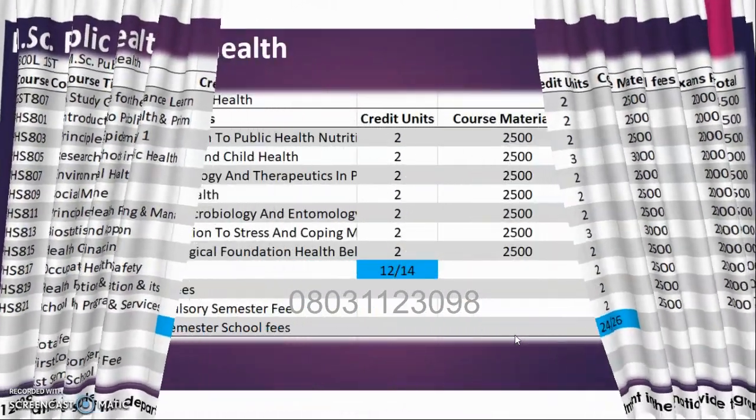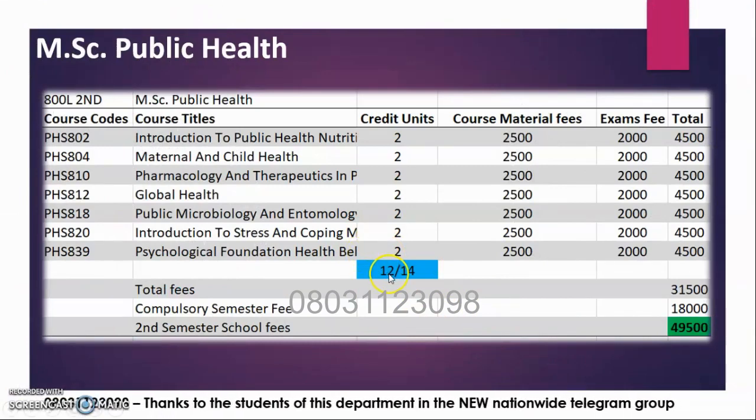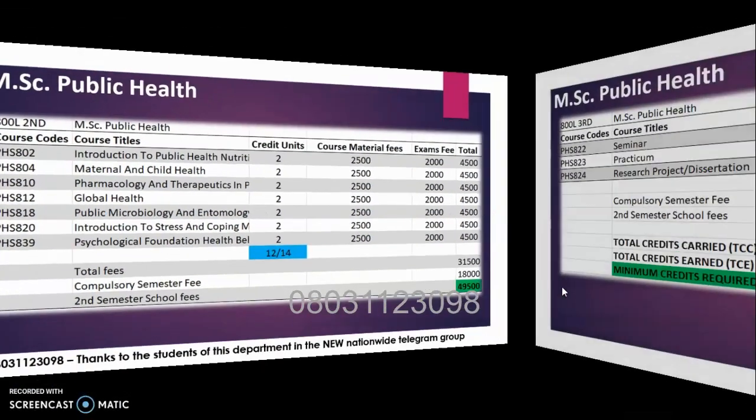In the second semester, there are 14 units available and you are required to pass up to 12. Your fee is 49,500 Naira, because the composite fee has reduced to 18,000 — no longer 35,000. The registration fee covers auto exams and course materials. There are no more GST courses in this semester.